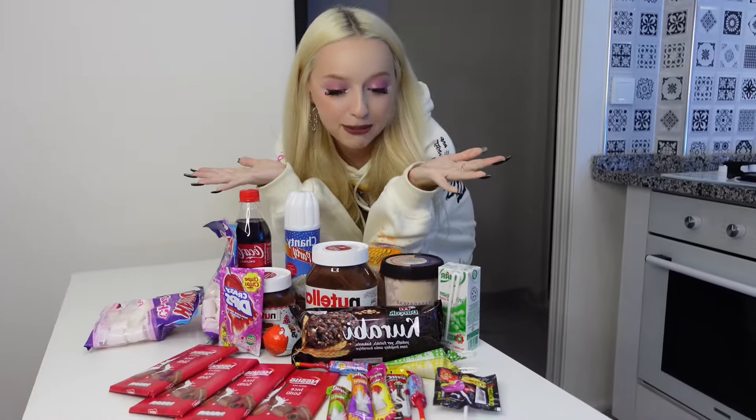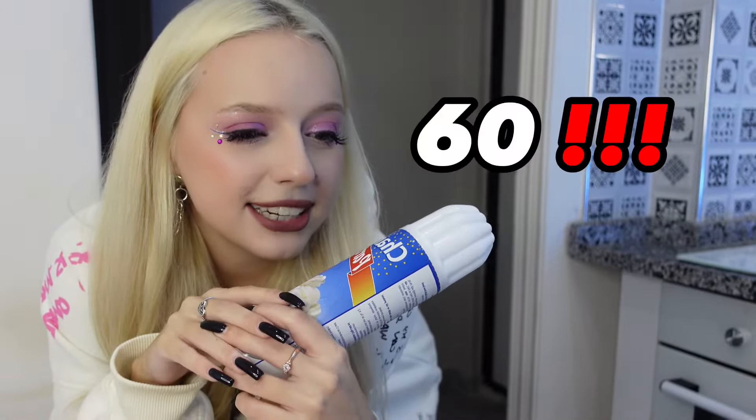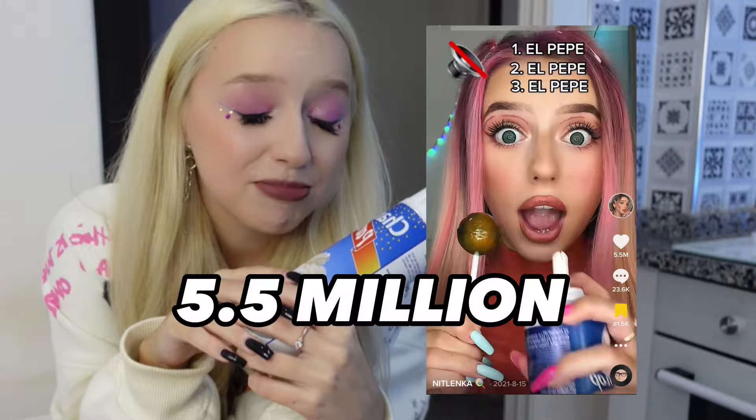So today we will try all the recipes with sweet food. Look how many sweets I bought - it's Nutella, marshmallow, Coca-Cola, Rip-It cream. My videos with Rip-It cream have gained more than 60 million views! But today we will be cooking with all this stuff. Let's start!